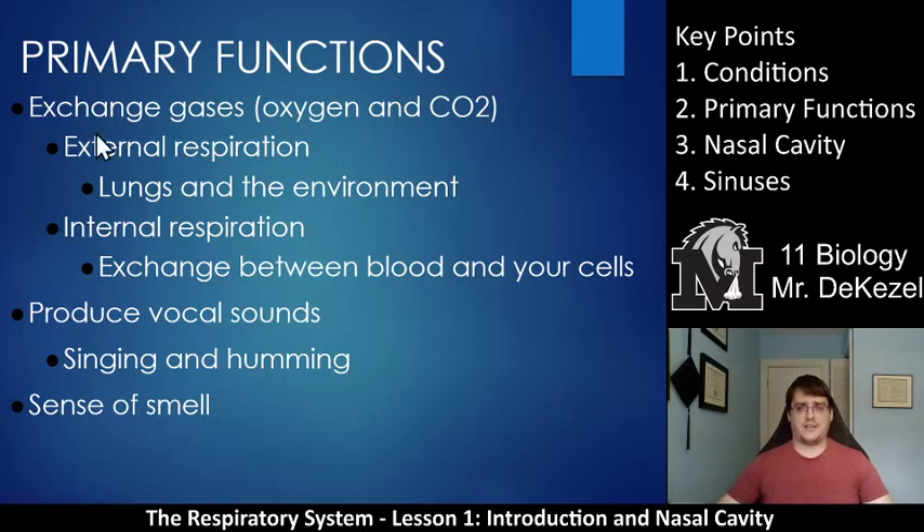The primary functions of the respiratory system — that's key point two. The primary function is gas exchange: to bring oxygen in and to get CO2 out. This part is external respiration, getting air from the environment into the lungs and then out again. We also have internal respiration, which occurs when the blood transfers oxygen to the cells so they can use it. External respiration is bringing air into our body; internal respiration is the actual usage of oxygen within our cells. The cells also release CO2, which is brought to the lungs for external respiration where it's breathed out and more oxygen is breathed in.